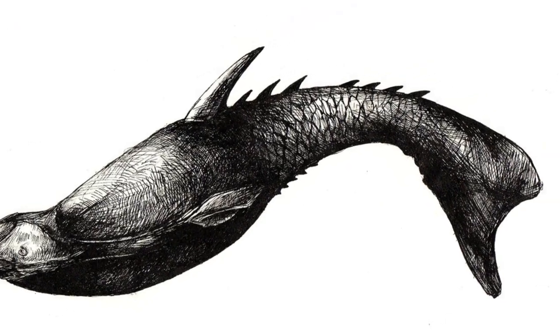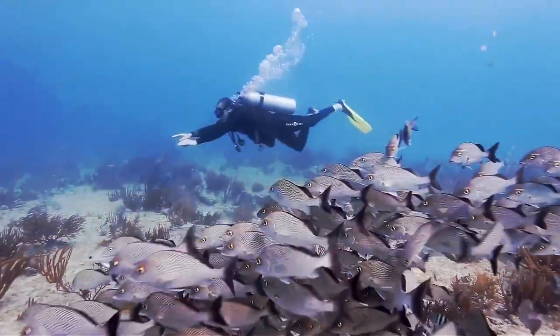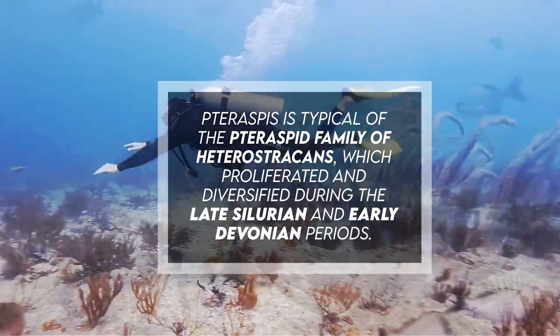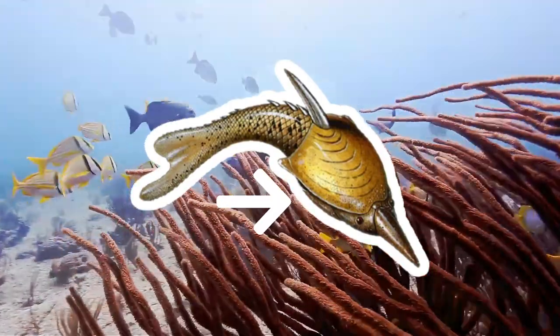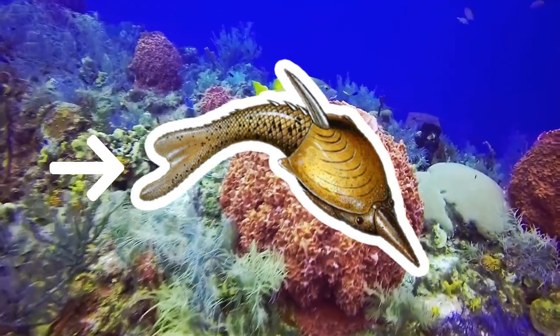Taraspis is typical of the taraspid family of heterostracons, which proliferated and diversified during the late Silurian and early Devonian periods. It was characterized by having a large head shield, smaller scales covering the posterior half of the animal, a hypocercal tail, and dorsal and lateral spines.